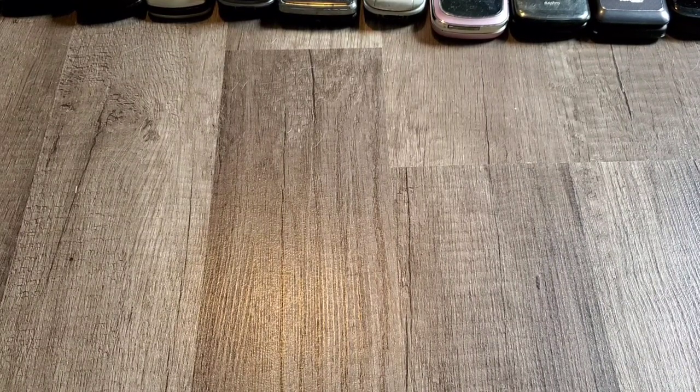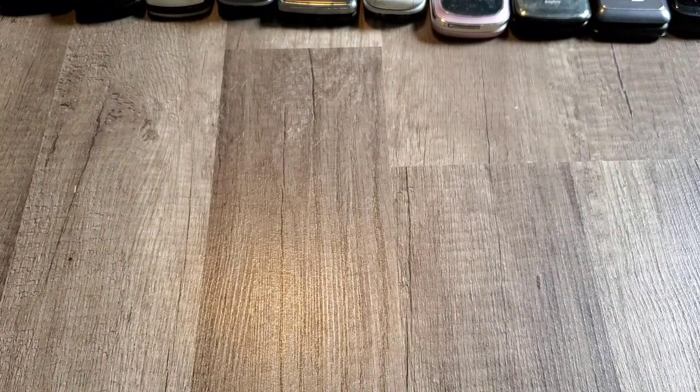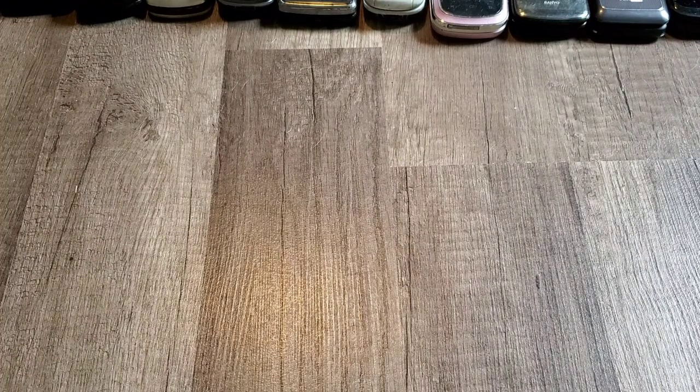Here is an LG TP5250. If you want to see any of these phones, I've probably already done unboxings of them on my channel. Here is a Samsung PM8400 with packaging. This one has been updated — it shows the newer Sprint splash screen, which usually means it's been updated through the computer, the Sprint store, or an over-the-air update.